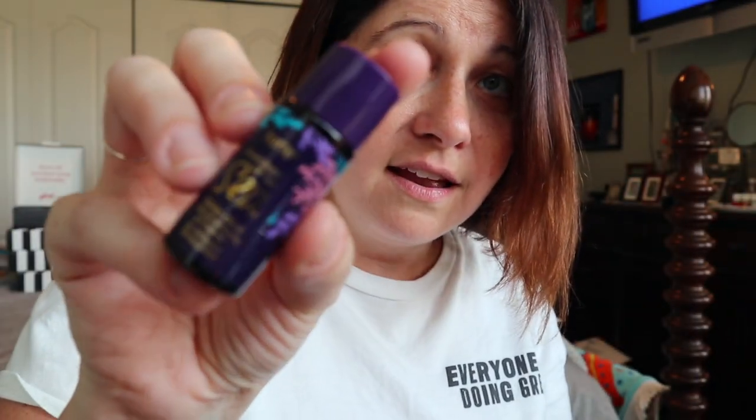And the makeup removing cleansing oil — it's from Tarte, the Tarte Rainforest of the Sea. I'm a sucker for Tarte. I love Tarte products. Tarte was probably my first eyeshadow that I ever used and I really like the pigment and the staying power. I just got a couple new Tarte palettes I can go over with you guys — it's just one of my favorite brands.